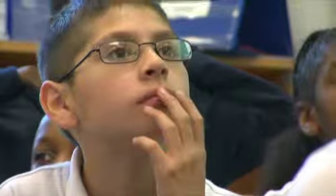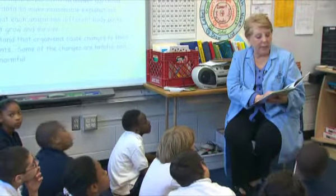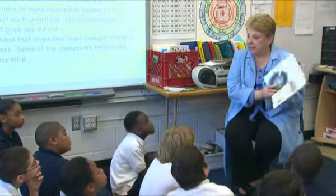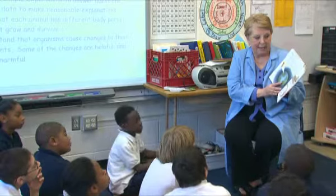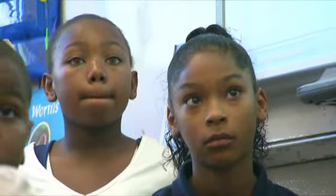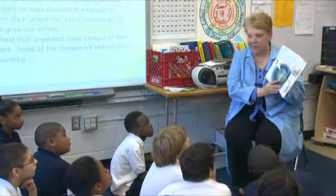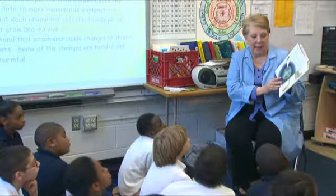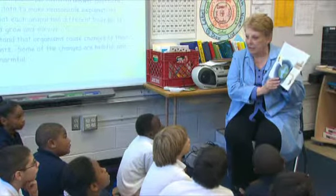Diary of a Worm. Mom says there are three things I should always remember. One, the earth gives us everything we need. Two, when we dig tunnels, we help take care of the earth. 'Must make tunnel, help earth breathe' — that's what the worm is thinking. And the third thing is: never bother daddy when he's eating the newspaper.